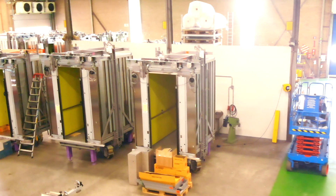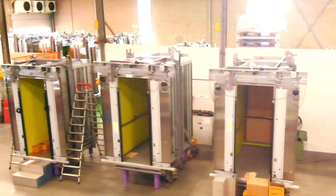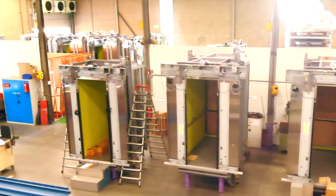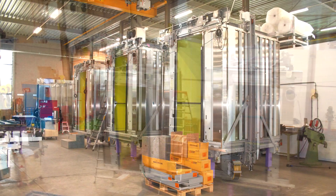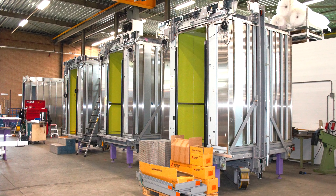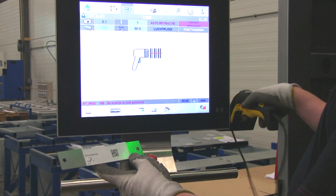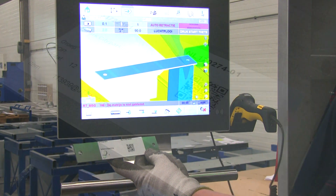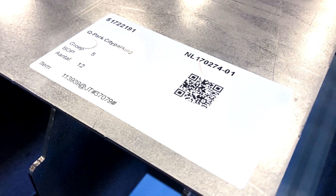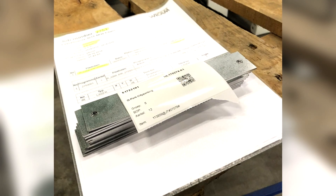Our production has always been characterised mainly by high quality and flexibility. In order to be able to grow qualitatively and quantitatively on the basis of these core competences, the only logical way was the integrated digitisation of our process chain. The solutions from WeCam have convinced us here in every detail.